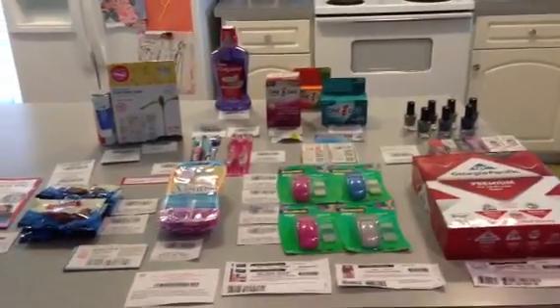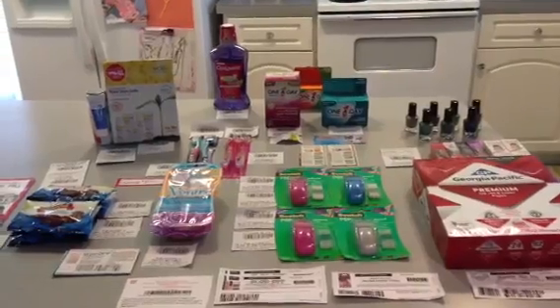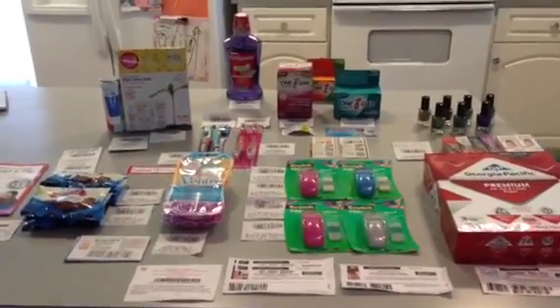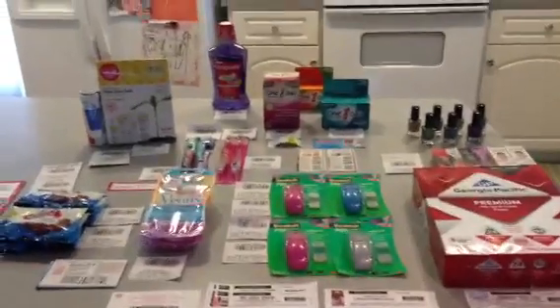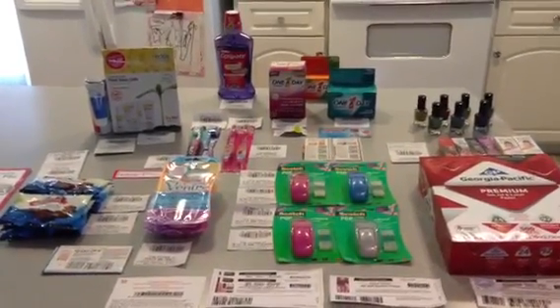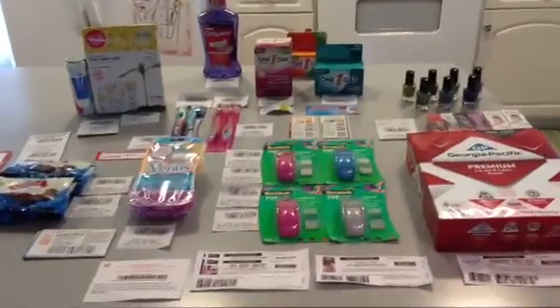Hey y'all, it's Eileen Coupon Gal. I know I kind of disappeared yet again, but I'm going to jump on here and do a really quick Rite Aid video. I went to Rite Aid last night, right before closing time, to do a couple of deals, and there were a couple of things I wanted to bring to your attention. I'm in a hurry, so I'll try to get through it as clearly but as quickly as possible.